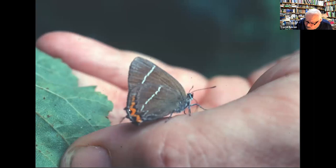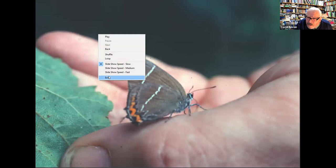David ends his presentation and stops screen sharing. The host thanks him warmly, noting how interesting it was to see how the flora has changed over the years and appreciating the inclusion of butterflies as well as flowers.